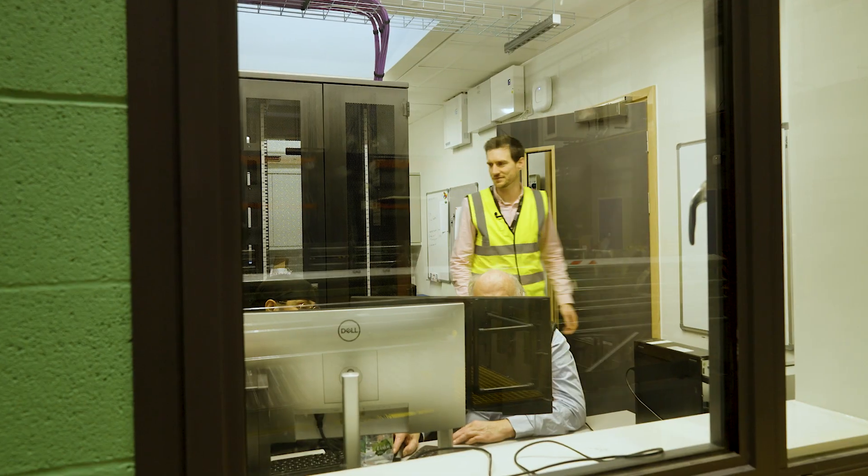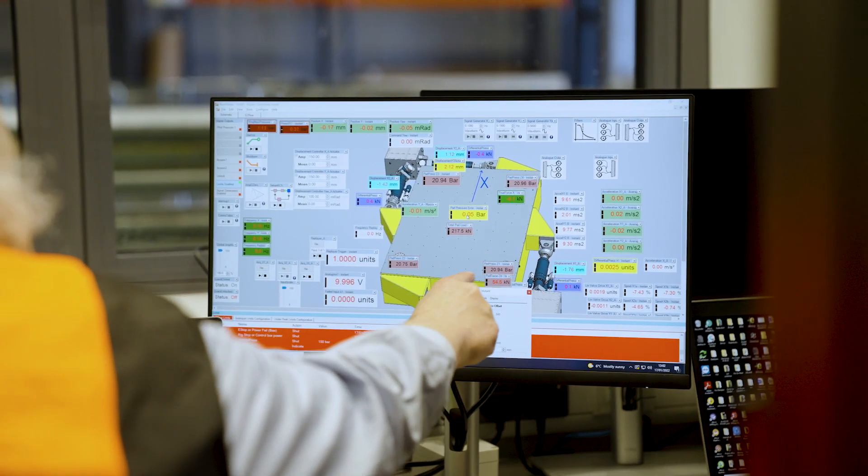Finally we have our control room. This is where we operate our hydraulic ring main and equipment. It allows us to run a variety of waveforms through the software to the equipment, as well as replaying recorded real-time events.